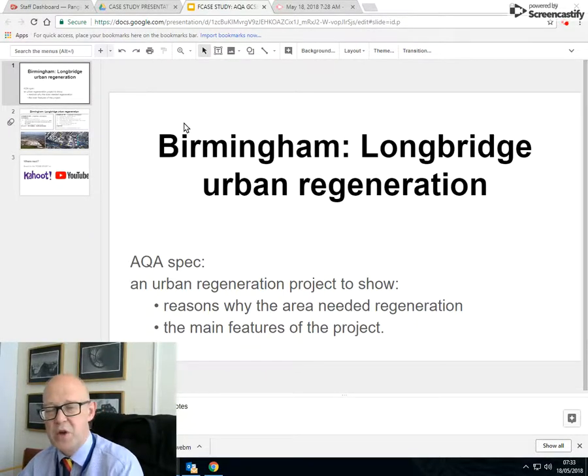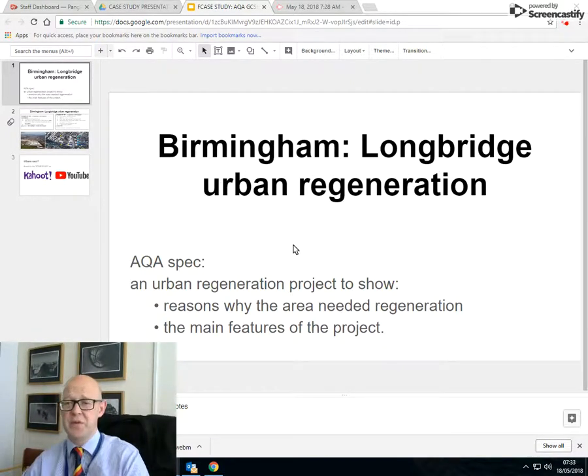This is probably Birmingham part two. We've done the Birmingham challenges — go and have a look at that video if you want. This is now looking at a specific piece of urban regeneration: Longbridge urban regeneration. What does your spec want? An urban regeneration project — the Longbridge regeneration project — to show the reasons why the area needed regeneration and the main features of the project.